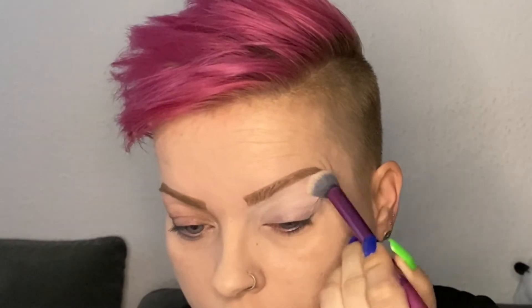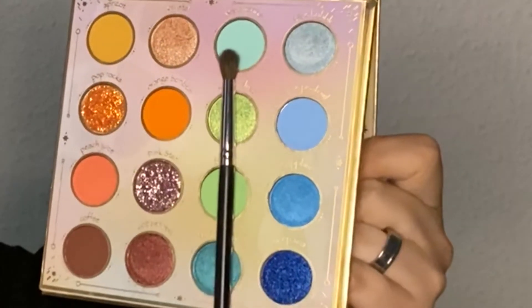Under my eyeshadow, I'm using the Anastasia Beverly Hills Eye Primer, and I'm applying it with the Real Techniques 300 Deluxe Crisp Brush. From the Odin's Eye Elevate 2 eyeshadow palette, I'm starting out with the light turquoise, which is called Aquamarine, and I'm applying it in my crease with a Morphe M506 brush.